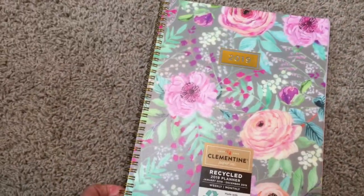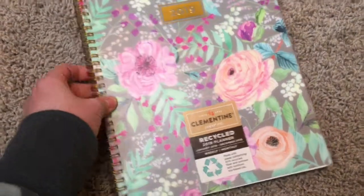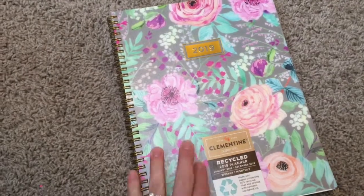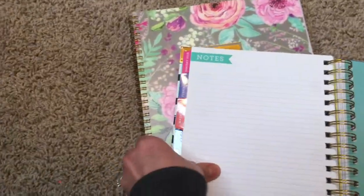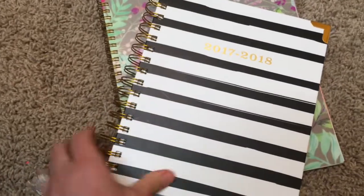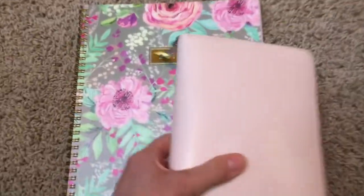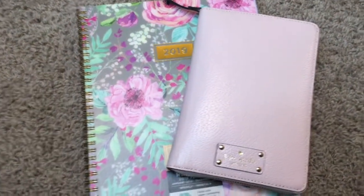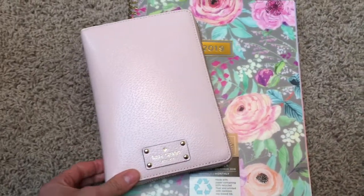This is a good budget planner for well under $10. If you've used any planners by this Clementine brand, or if you find yourself using more of the notebook size — this is the planner I used before, which I did a video on for 2018, and it's a lot thicker. I used the Kate Spade Wellesley for my personal stuff to keep track of my work schedule, family stuff, things like that. I think these look cute together, and I'm excited to give this a try for 2019.